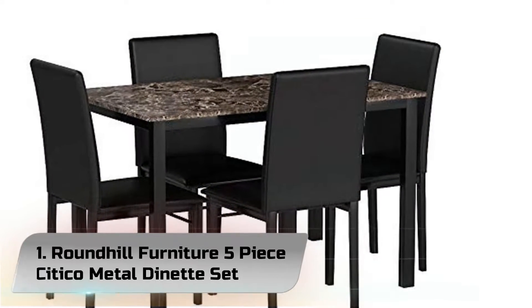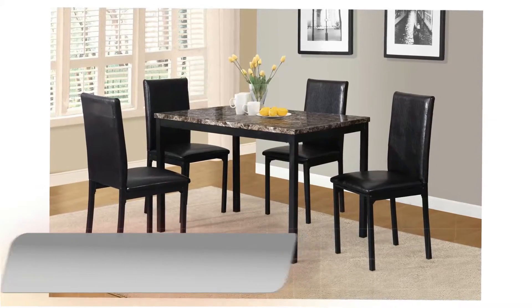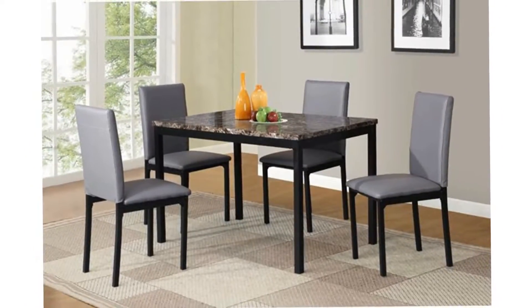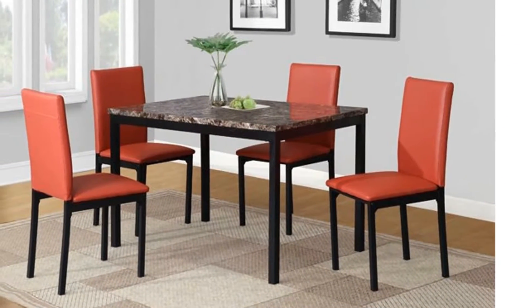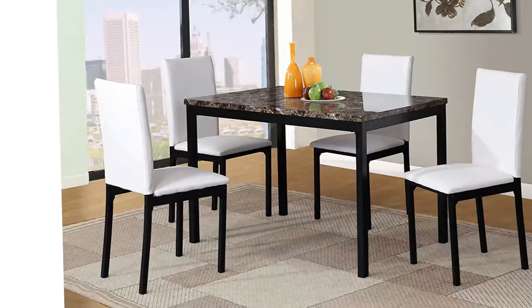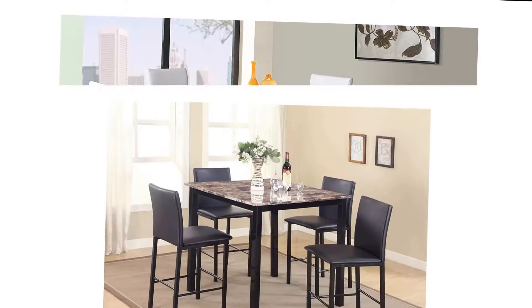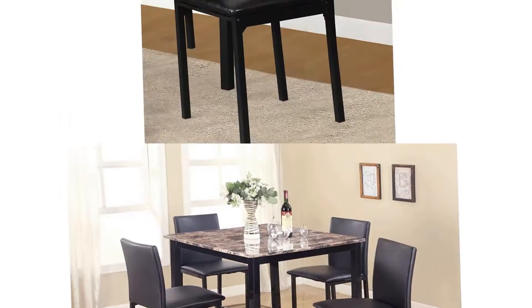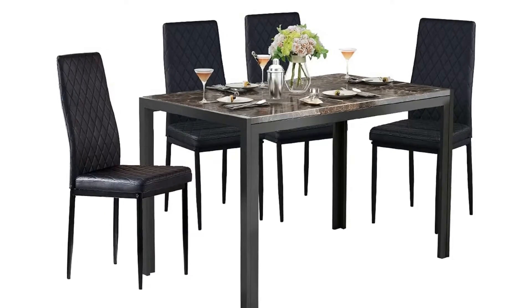Number 1. Roundhill Furniture 5-Piece Citico Metal Dinette Set with laminated faux marble top. With a scale appropriate for any number of smaller dining spaces, the Citico collection will provide the look and style you want in your home. The transitional feel comes from the richly hued faux marble tabletop and the minimalistic design of the dark brown bi-cast vinyl chairs. The table and chair are constructed of metal in a black finish.